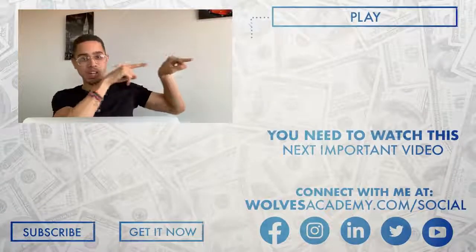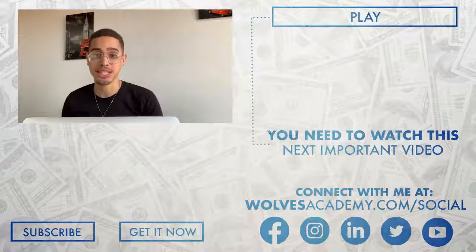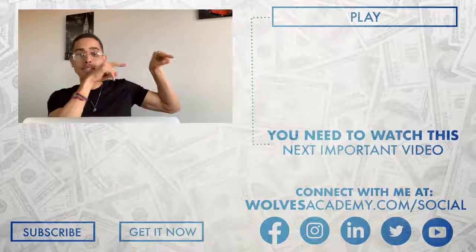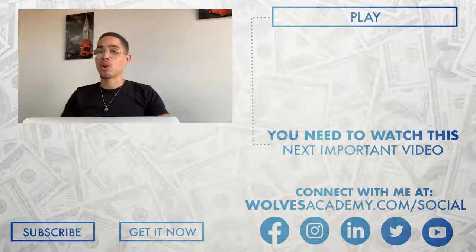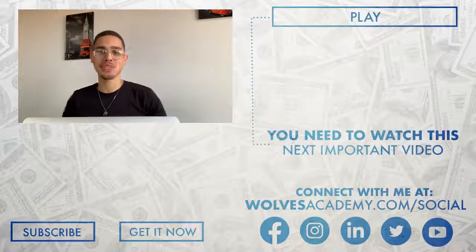Down in the resources section there will be all the additional tutorials to teach you how to set everything up. If you want to know my number one recommendation for making money online and want me as your personal mentor, click the first link in the description. There'll also be a video linked here showing another way to make money online. Regardless — take action, change your life, and I can't wait to see you in the next video.